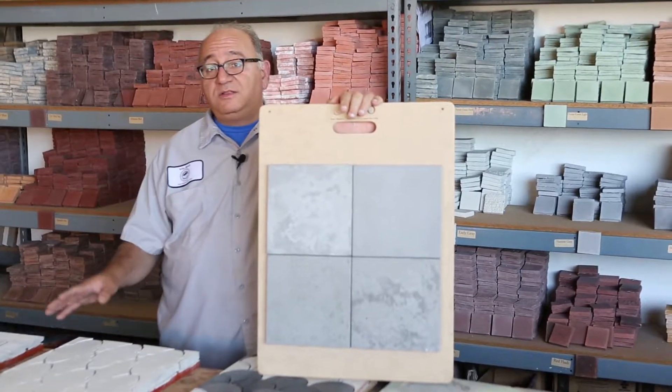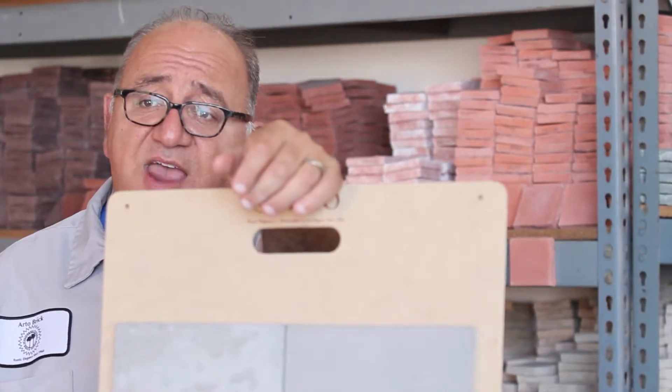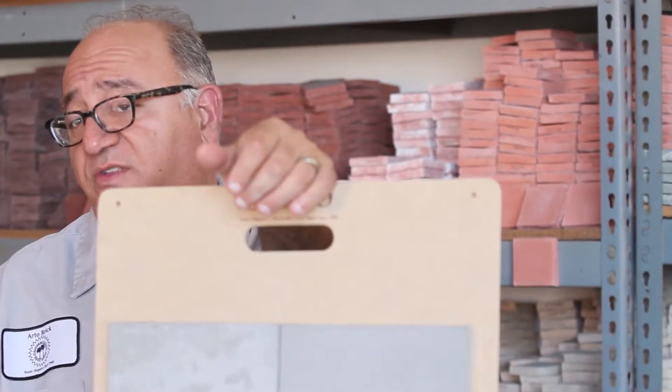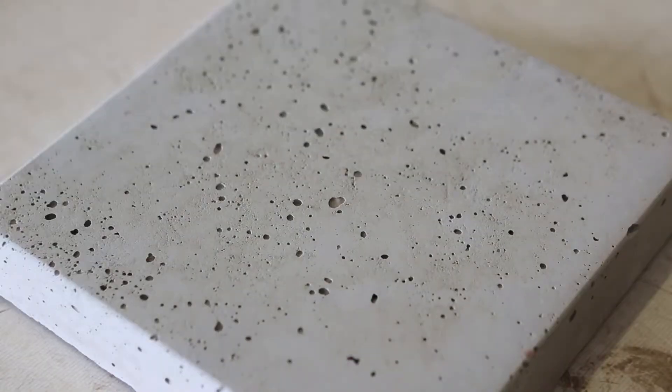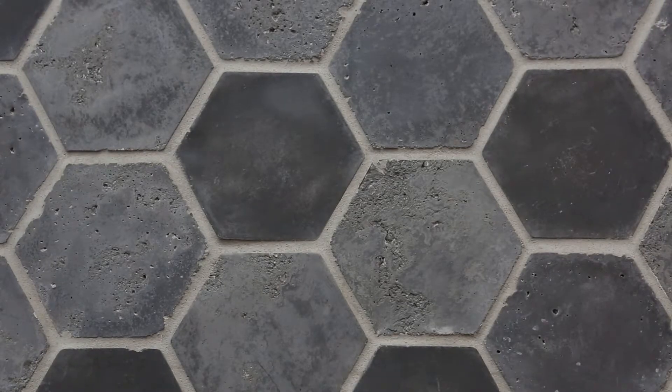In the ceramic currently, you cannot pick a texture. If you came on-site or wanted something custom, we can add texture to the ceramic. In the concrete, we have four that are standard: no texture, travertine, limestone, Luna, and then all together, which we call vintage.